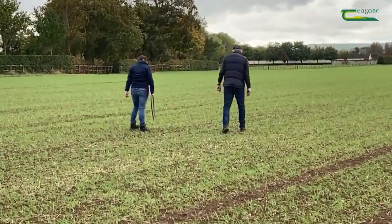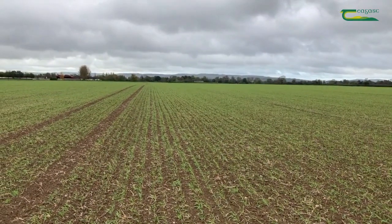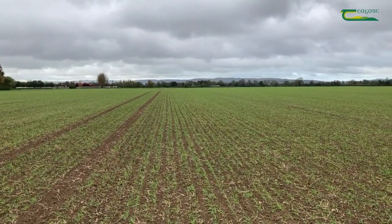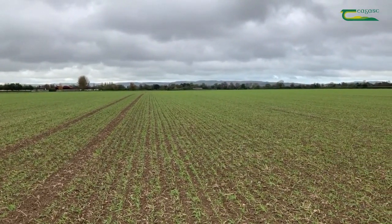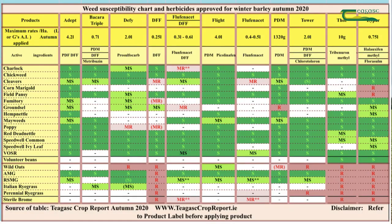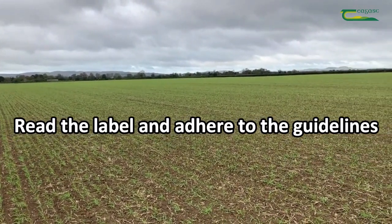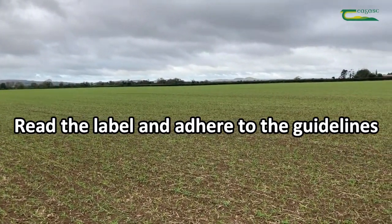There are a number of individual or stacked herbicides available on the Irish market this season, each of them with their own strengths and weaknesses. For ease of access we've included a table within this video looking at the major products available to Irish growers this autumn. It's very important that for whatever product is chosen, the label is carefully read to protect yourself, the crop you've sown and the surrounding environment.